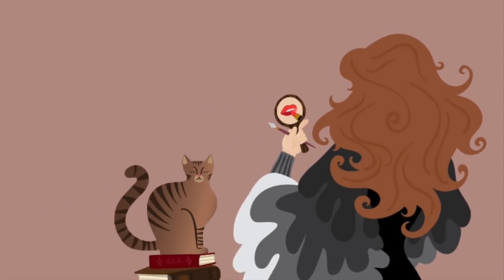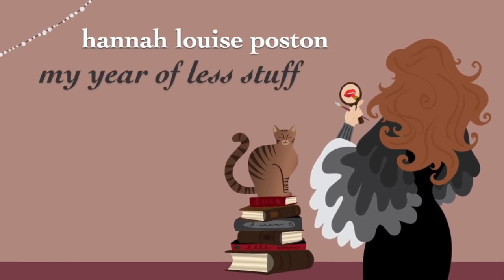My name is Hannah, and this is my year of less stuff. Welcome to my cream blush haul. There's nothing I love more than a rhyme, except maybe a cream blush.